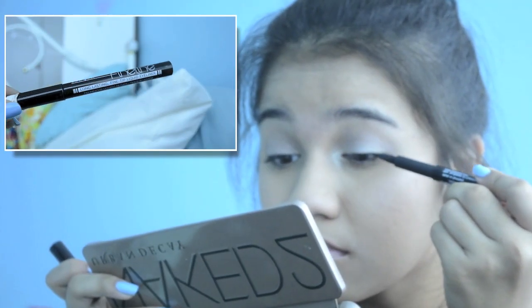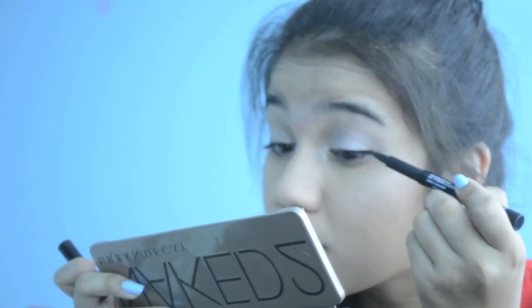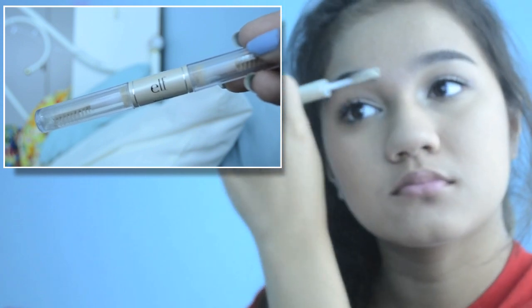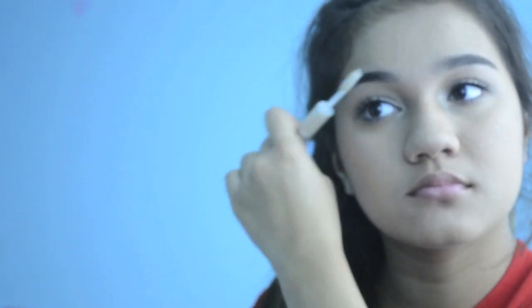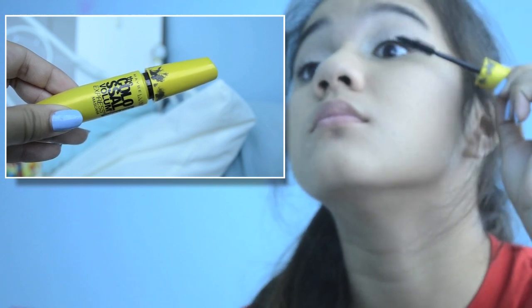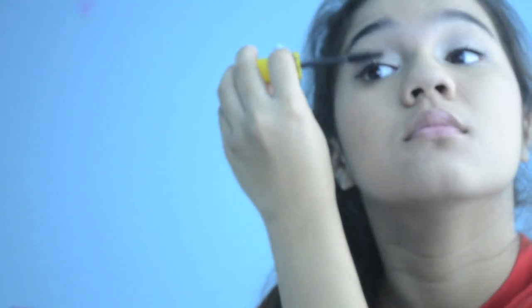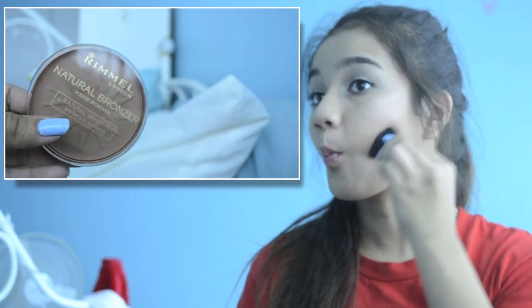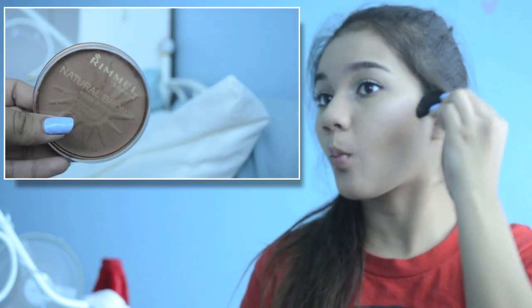Then I line my upper lash line with the LA Girl liquid liner and wing it out. Then I set my eyebrows with the e.l.f. eyebrow gel — I do this all the time. Then I put on the Colossal Smoky Eyes mascara by Maybelline on the top and bottom lashes, and follow up with the Benefit They're Real mascara, which I love so much — it's a sample size I got from Sephora. Then I use the Rimmel bronzer.